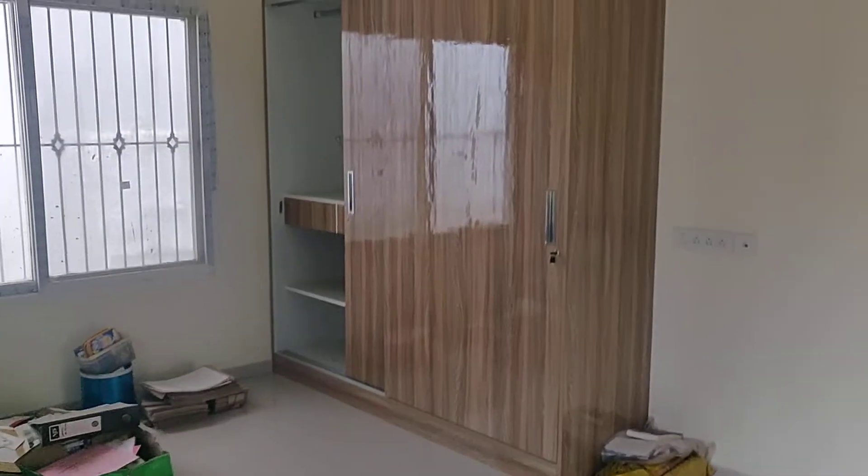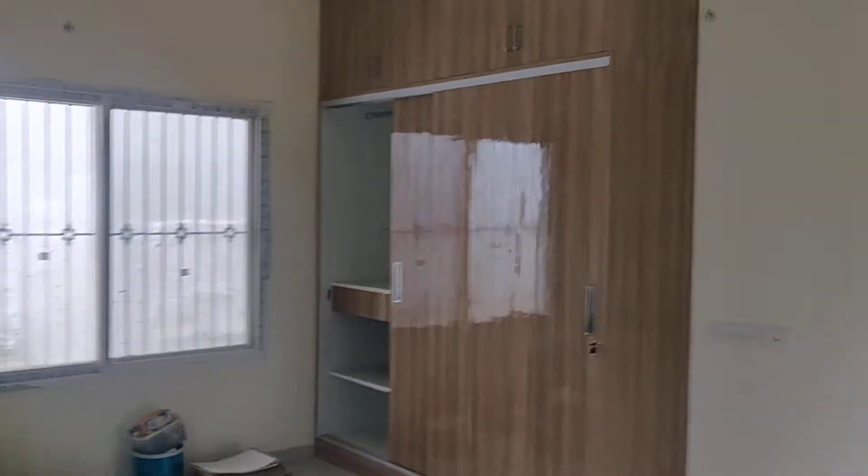The size of this bedroom is 18 by 18. Here are the wardrobes, and this is the attached bathroom with all Jaguar fittings.